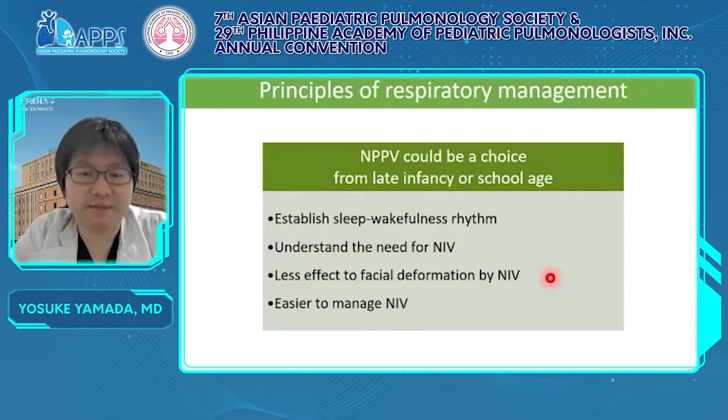NPPV is also a good way of ventilation, especially for better QOL. It is considered that NPPV is suitable from late infancy or school age. The sleep-wakefulness rhythm is established by about late infancy, and the patient understands the need for NPPV, so the effort needed in using NPPV decreases. Facial deformation is an important complication of NPPV, but the effect of compression on facial bone by face mask decreases by late infancy, and ventilation by NPPV gets easier to manage after infancy.